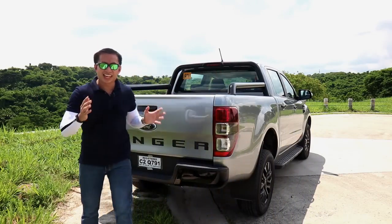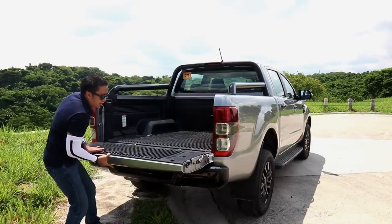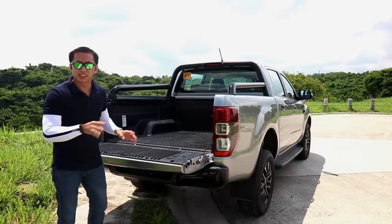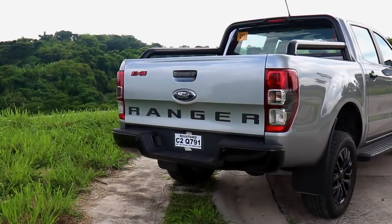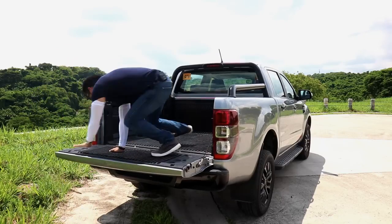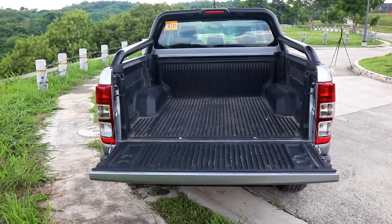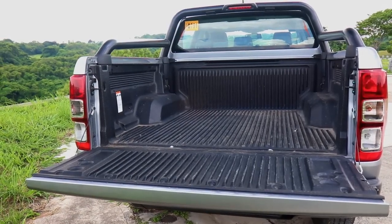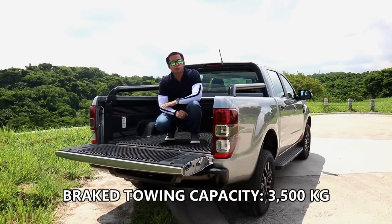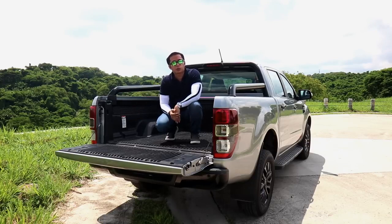At the rear, it's a pretty standard Ranger with an FX4 decal. However, you don't get a locking liftgate and it's not power-assisted, so you'll need some arm strength to lift it. Another odd omission for an off-roading-marketed pickup is the lack of front and rear recovery points. The truck bed has a standard bed liner and tie-down hooks, with a payload capacity of 1,300kg and brake towing capacity of 3,500kg. Note there are no auxiliary outlets for towing trailers; you'll need to step up to the Wildtrak for that.